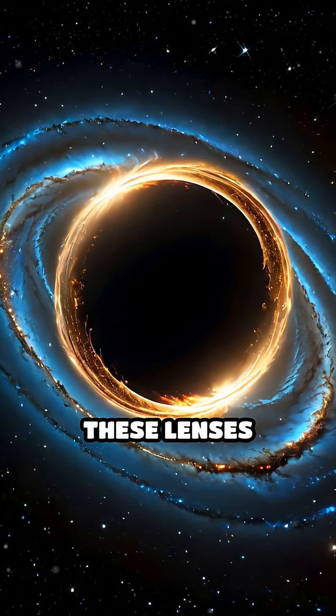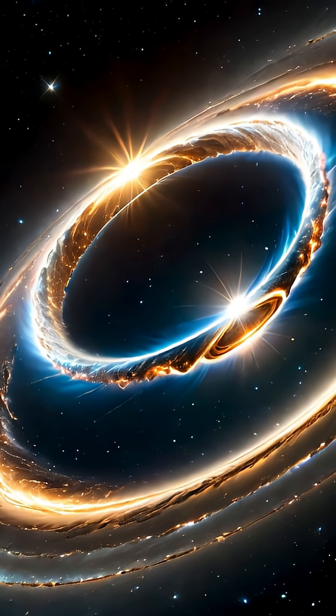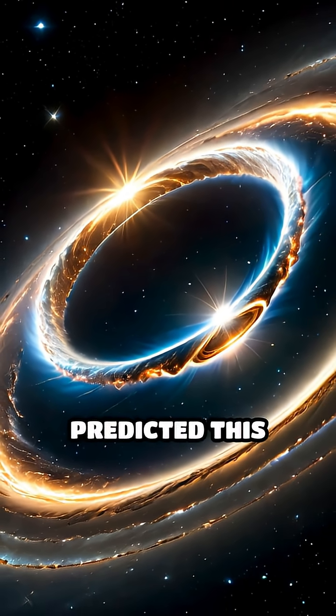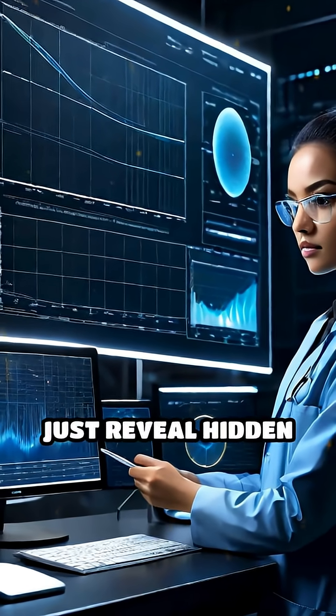Sometimes these lenses create spectacular arcs and rings of light, called Einstein rings, named after the scientist who predicted this effect. Gravitational lensing doesn't just reveal hidden galaxies.